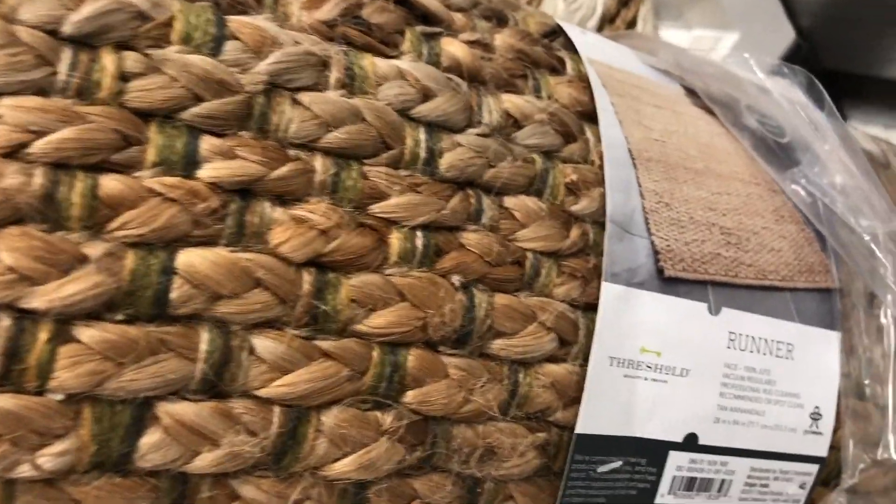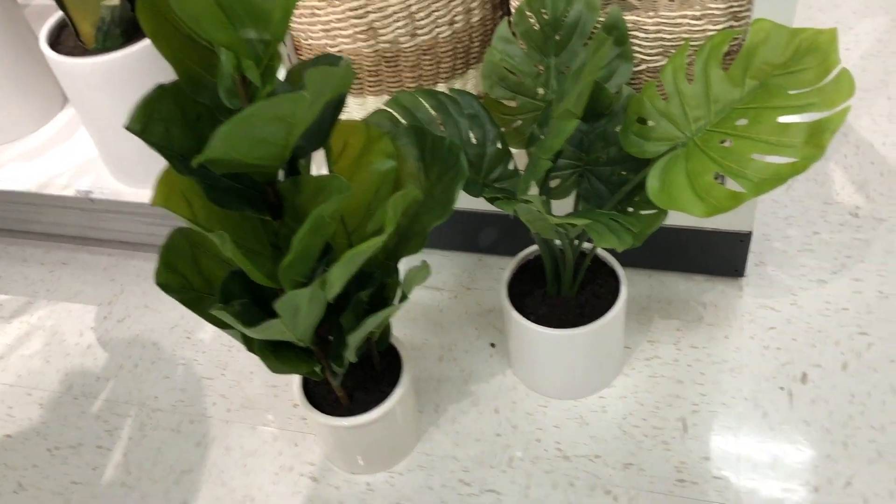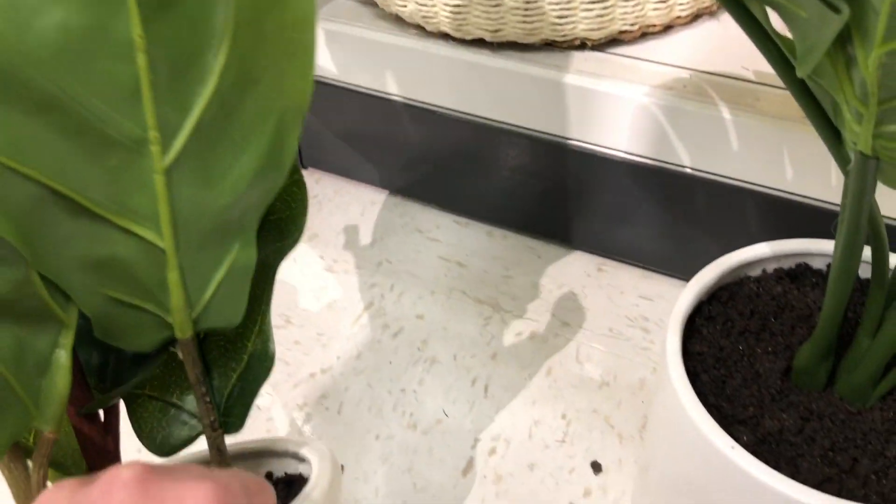And then they have the runner — I want to show you the Threshold runner. It's really nice. And then this big basket. And then plants — I love those plants. Very cute. I'm trying to see how much it is. I can't find the prices, but these are really nice plants.